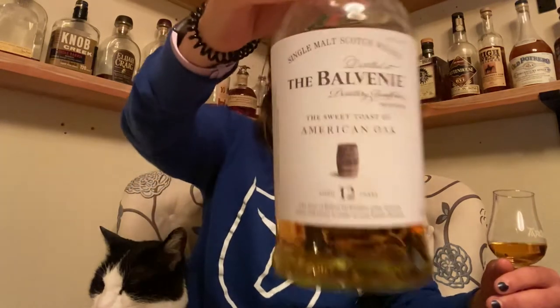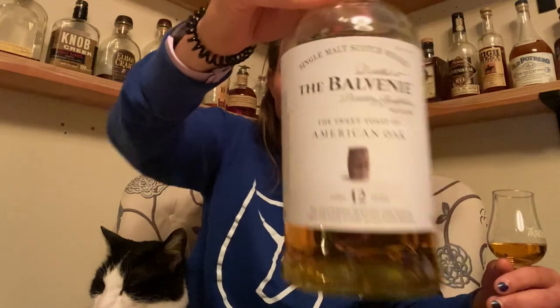This is the Sweet Toast of American Oak. This is a 12-year-old scotch that they finish in toasted American oak barrels — virgin American oak barrels, so they are completely unused.